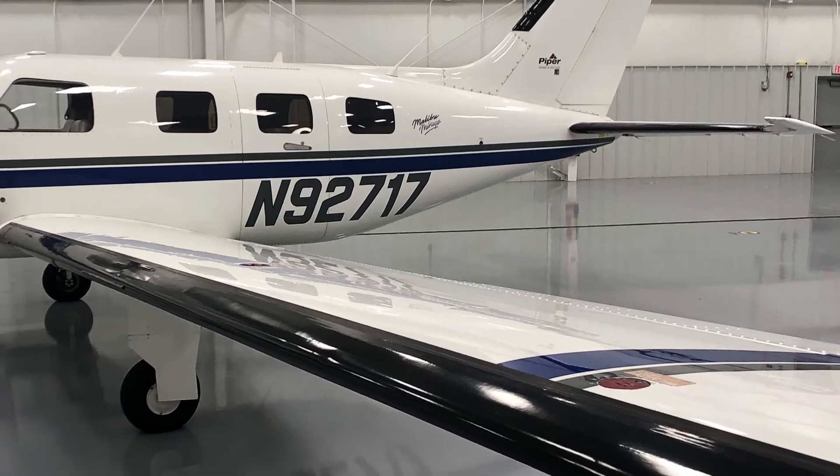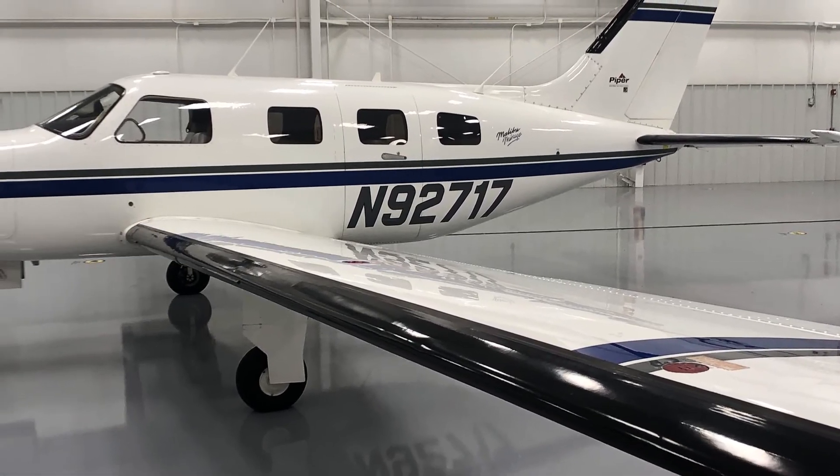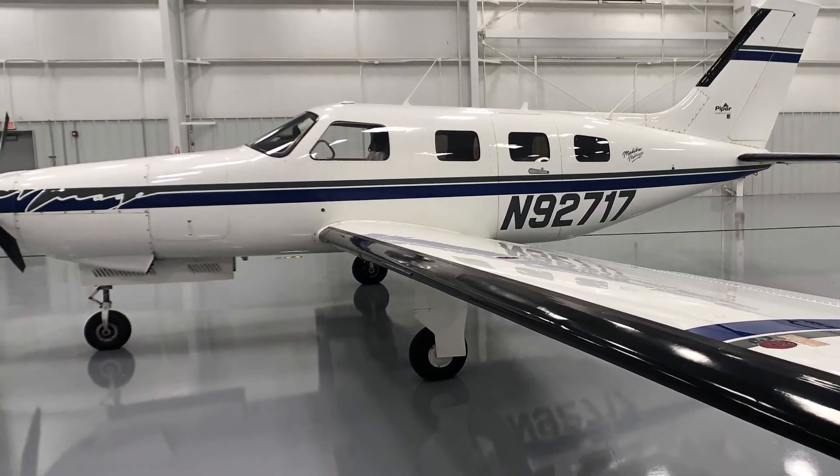When it comes time for descent, you will appreciate the STC spoilers. They act as speed brakes to help slow down the aircraft.